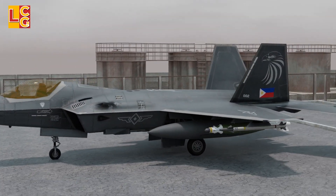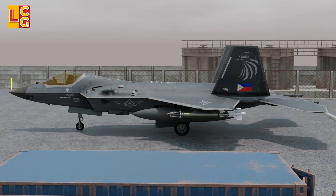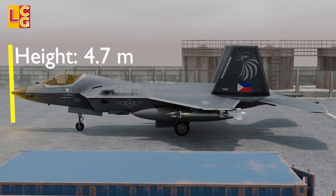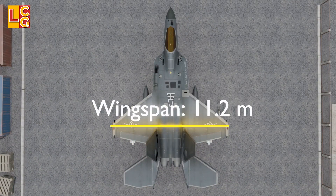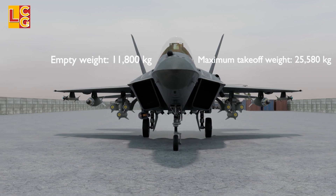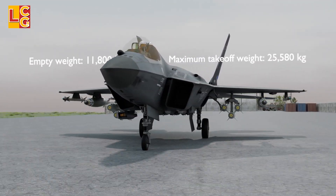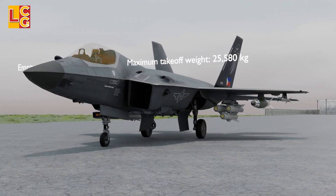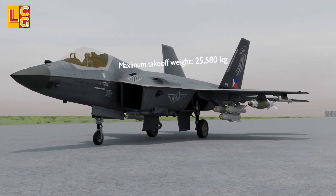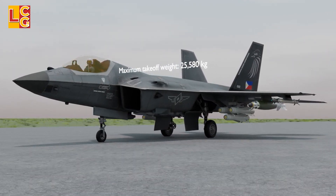Let's look at the specifications. Length: 16.9 meters. Height: 4.7 meters. Wingspan: 11.2 meters. Empty weight: 11,800 kilograms. Maximum takeoff weight: 25,580 kilograms. This means that the KF-21 can carry many weapons, but it will reduce its stealthiness.